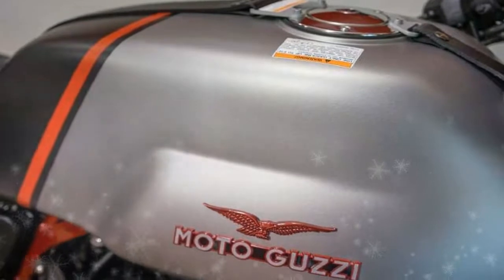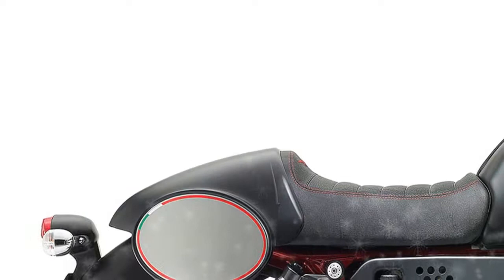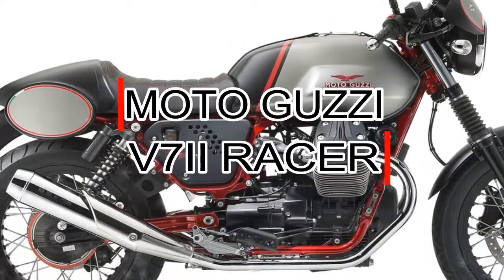The fully adjustable V-Tubo gas shock absorbers, single-seat Alcantara saddle, and a leather belt personalized with the Moto Guzzi logo adorn the top of the fuel tank. Please subscribe to our channel.